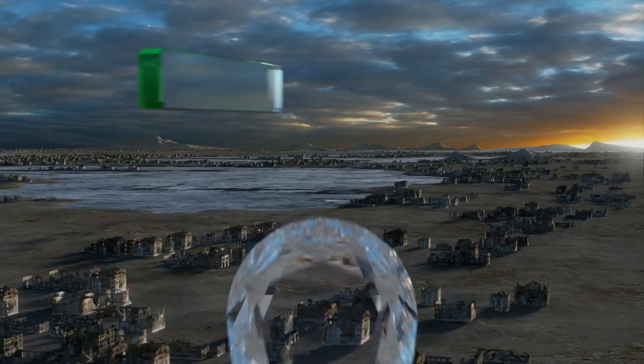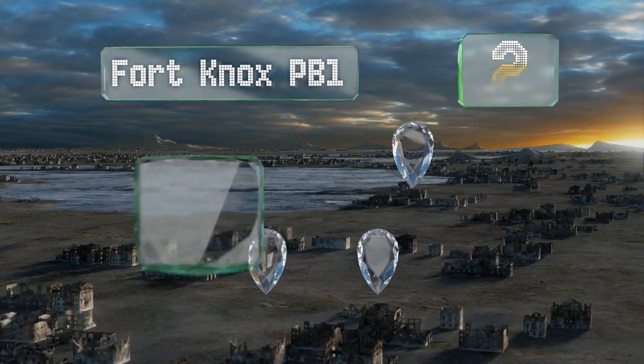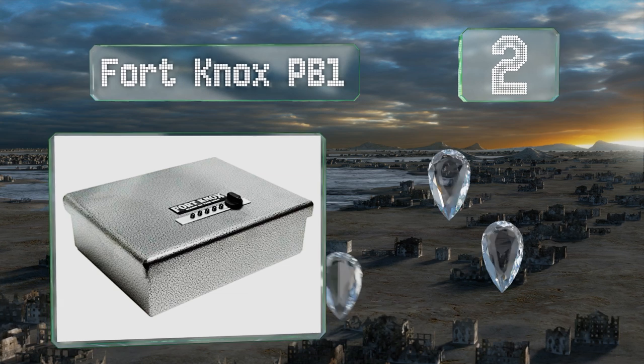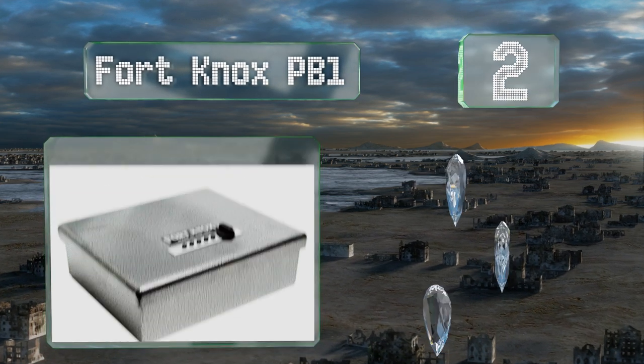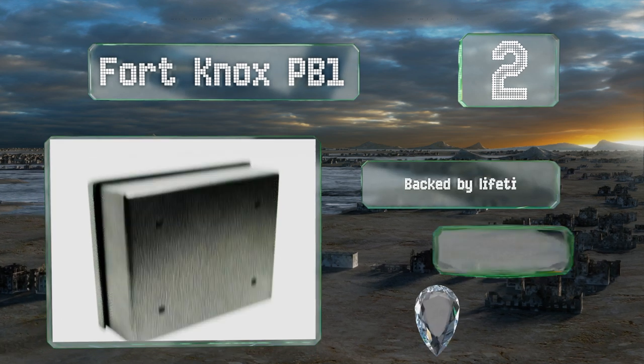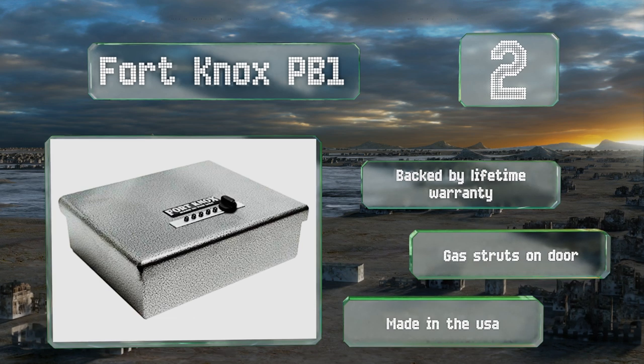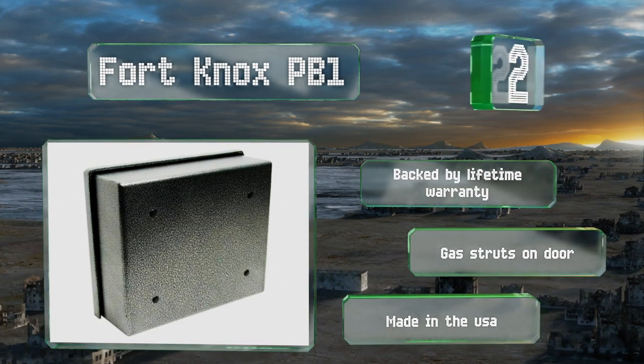At number two, the Fort Knox PB1 is perfect for keeping a pistol tucked away safely in your vehicle and exceeds California DOJ safety device requirements. It also has mounting holes for permanent installation under a bed, on a shelf, or elsewhere. It's backed by a lifetime warranty and equipped with gas struts on the door, and it's made in the USA.